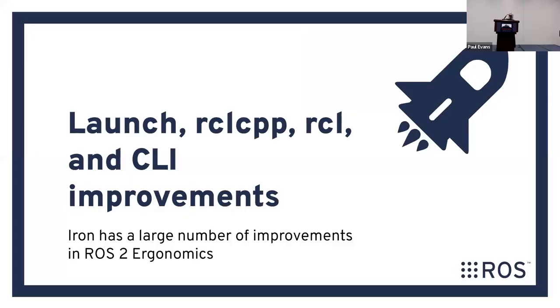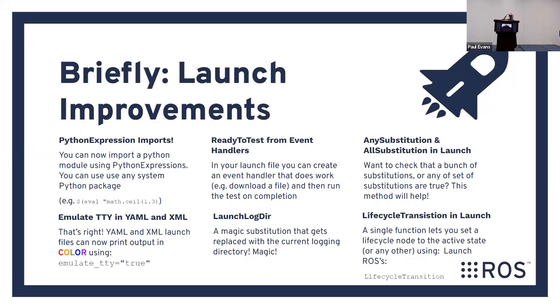A couple other things in Iron: launch, RCL CPP, RCL, and CLI. We've done a ton of work improving launch files. You can now call Python expressions inside your launch file — for example, if you want to parse a CSV file in your ROS launch, look up a bunch of stuff, do some processing, and then proceed — that's possible now if you want to use a CSV library.